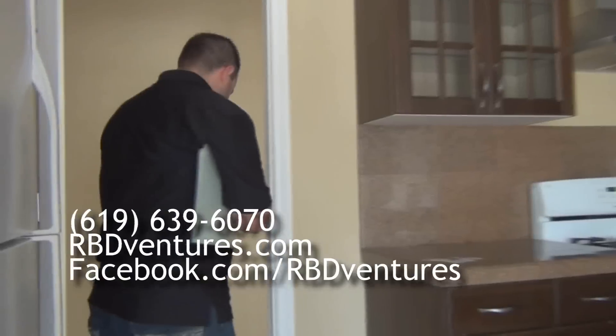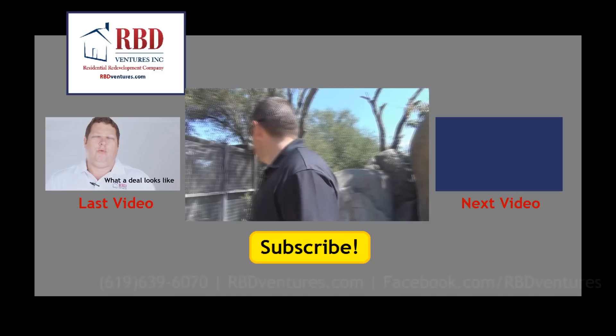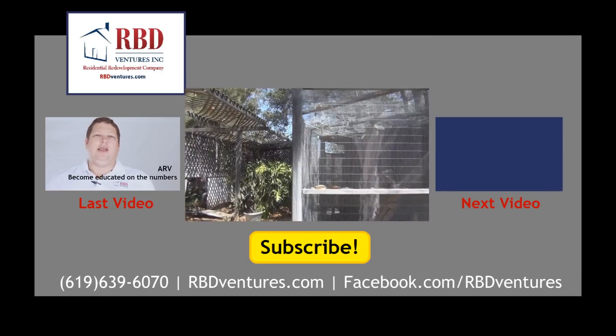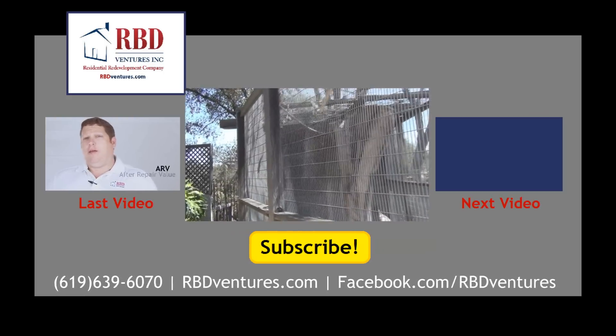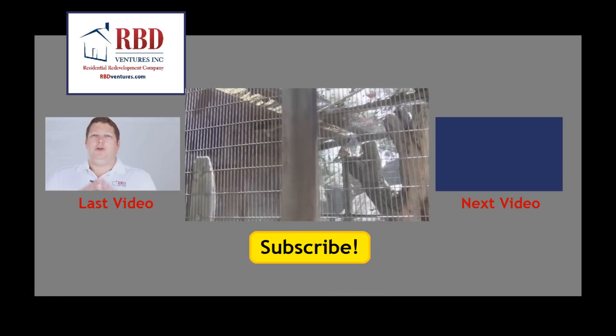Utility room in here — there's a washer and dryer area here. Right here it looks like we've got some kind of atrium or aviary — that's the word I was looking for. Some kind of aviary for birds that a previous homeowner must have had.